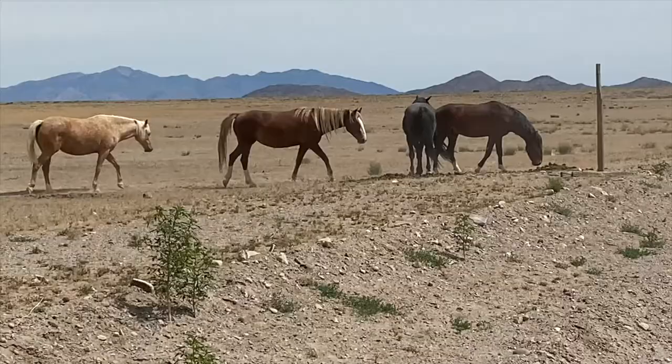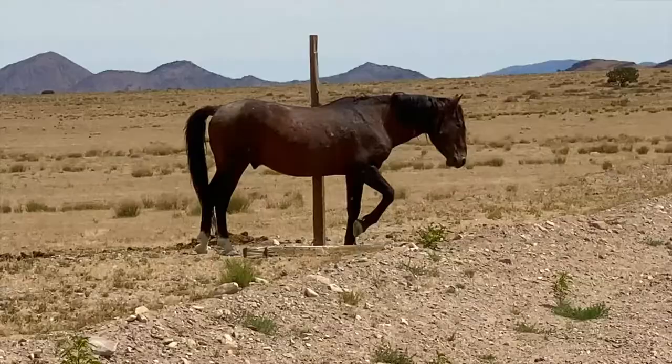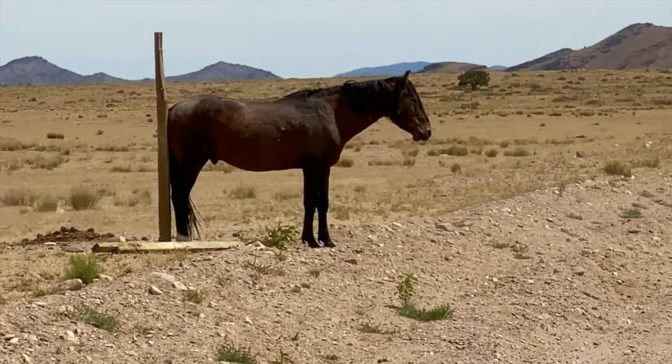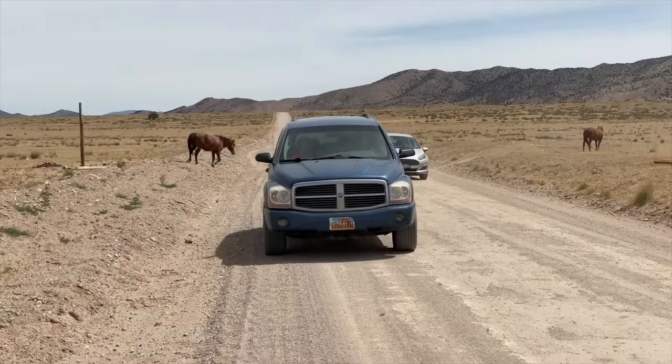Not every day you get to see something like this. Who doesn't love wild horses? Not every day you get to see something like this.